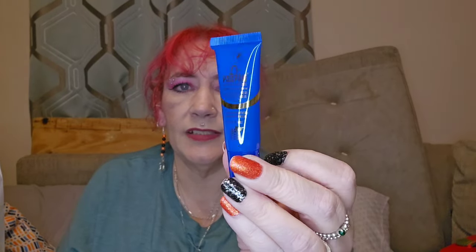Oh, it's a Dr PawPaw Overnight Lip Mask — there we go! I like these, I've not had this one but I've had Dr PawPaw before and they do really nice lip balms. Yep, I like that. That was day nineteen.